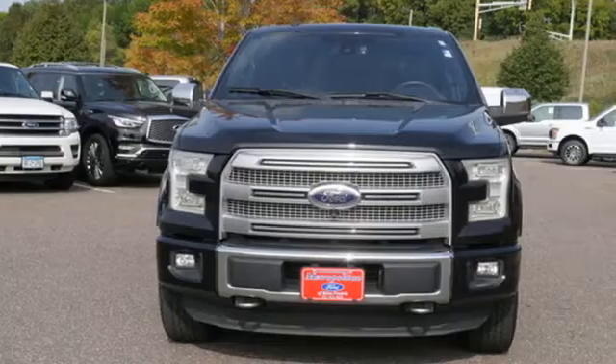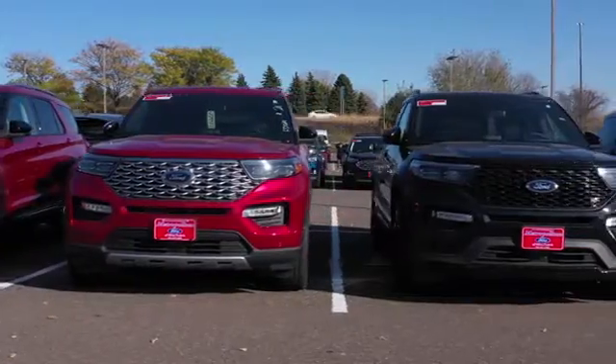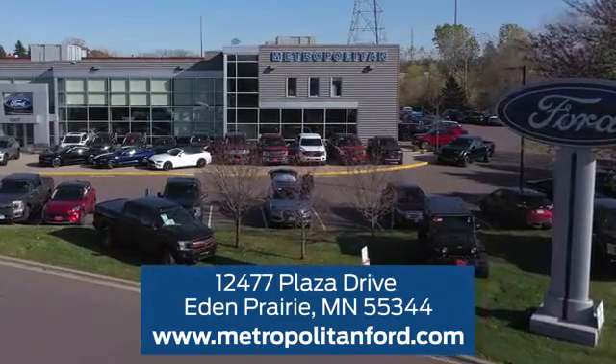Built on tradition, built to last — Ford. Experience it for yourself today. At Metropolitan Ford, you'll always get a great experience and a great price. Stop in and see us today. We're conveniently located off Plaza Drive in Eden Prairie.